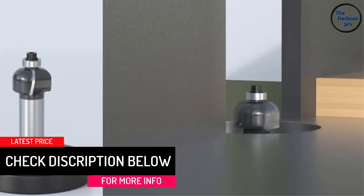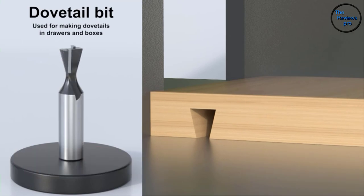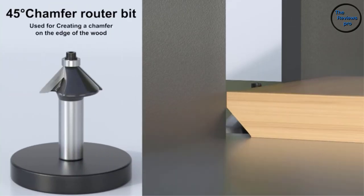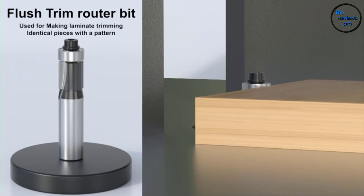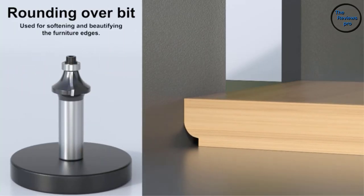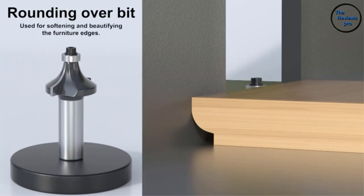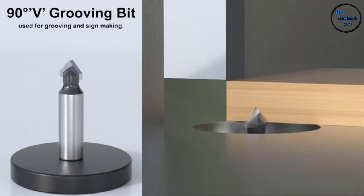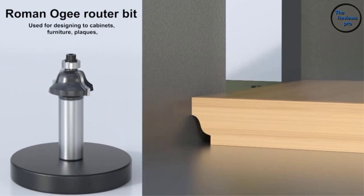The bits are perfect for trimming, edging, shaping, mortising, and a range of other woodworking operations. Each bit is loaded with a ¼ inch shank that can universally attach to any router available around you. This includes both handheld and table-mounted machines and even CNC routers.